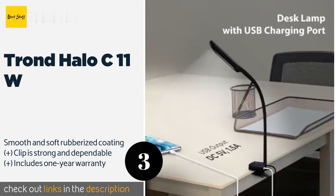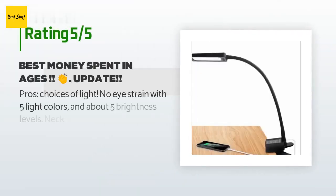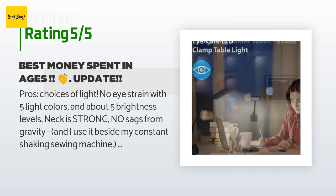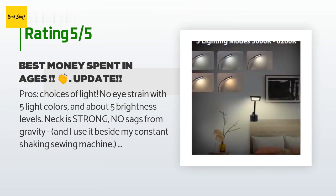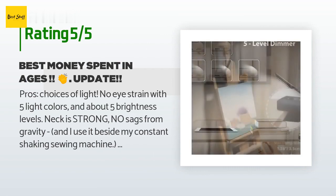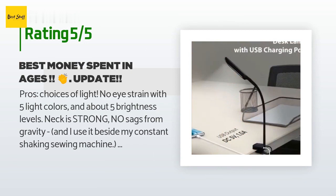There are 751 reviews with an average rating of 4.6 stars. A customer said: 'Pros: choices of light with no eye strain, five light colors and about five brightness levels. The neck is strong with no sag from gravity, and I use it beside my constant shaking sewing machine — this thing stays right where I put it.'